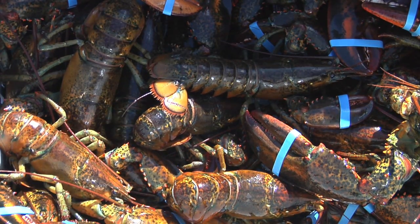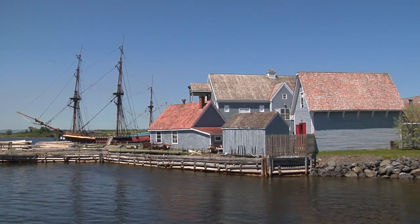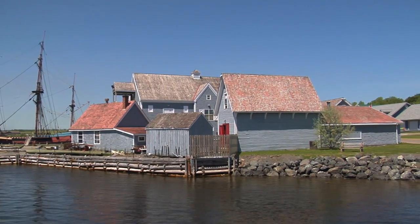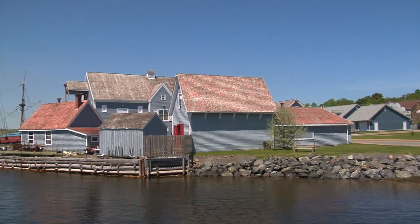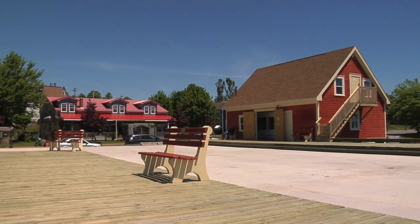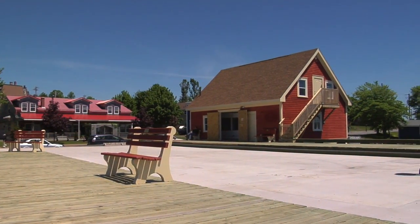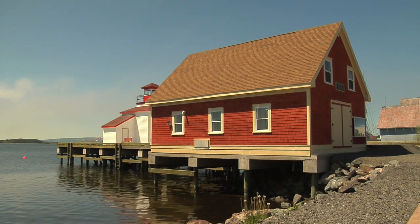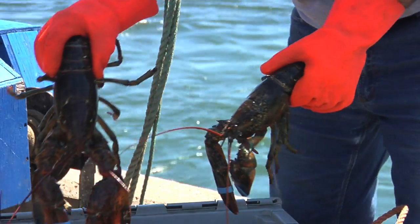Welcome to the Northumberland Fisheries Museum here in the town of Picton. My name is Roy Parker and I'm the project biologist for the Lobster Hatchery project taking place here. We're standing beside the Lobster Hatchery building. This is a joint effort project of the Northumberland Fisheries Museum and the Northumberland Fisheries Association.